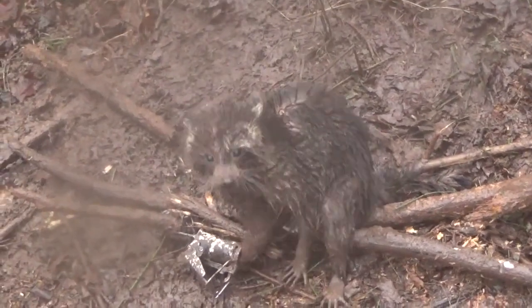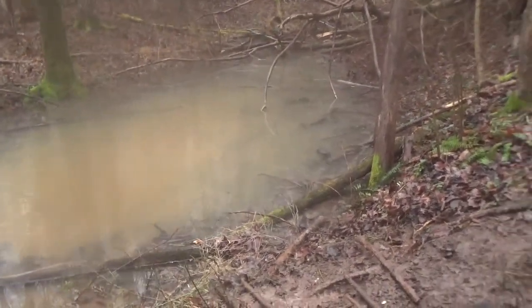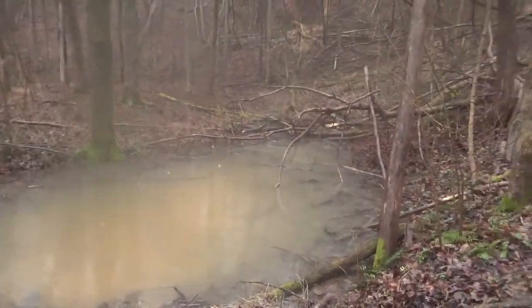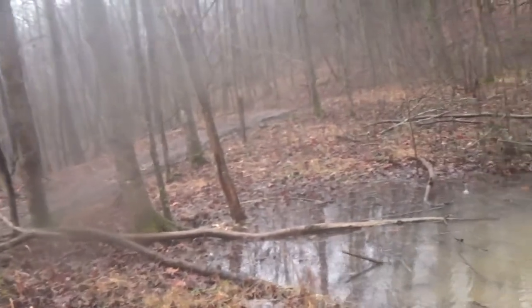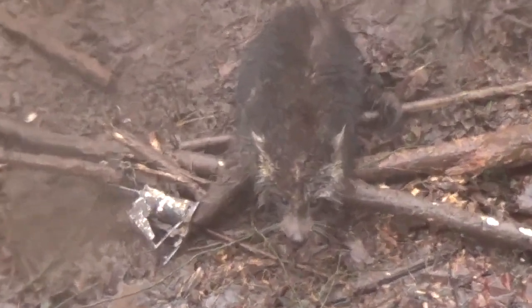Muddy coon. Another raccoon here at the edge of this little puddle of water — not even really a pond, just a little hole of water. Caught a coon in a Freedom Brand dog cuff trap. There's the other trap right there — he didn't bother it. I just saw this one come to it. Set this trap alongside this one. He's a nice coon — well he's not really little, he's a decent sized coon. Pretty muddy.